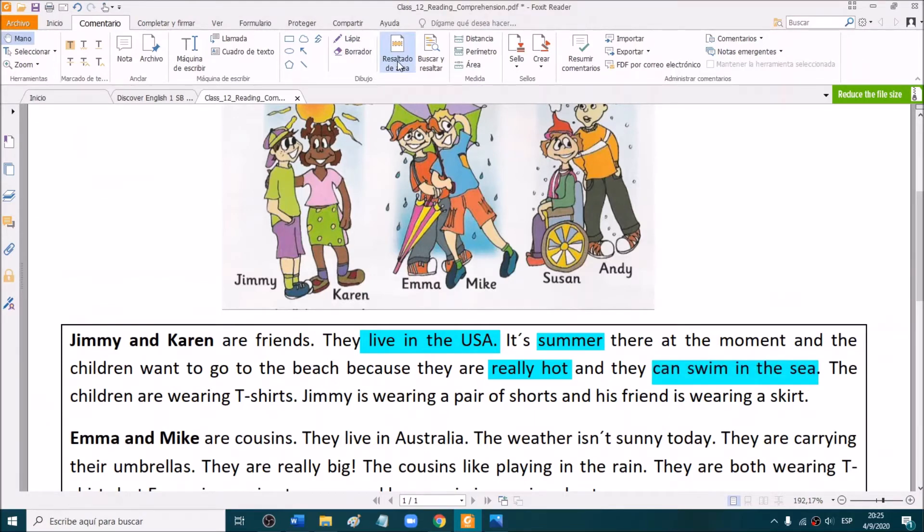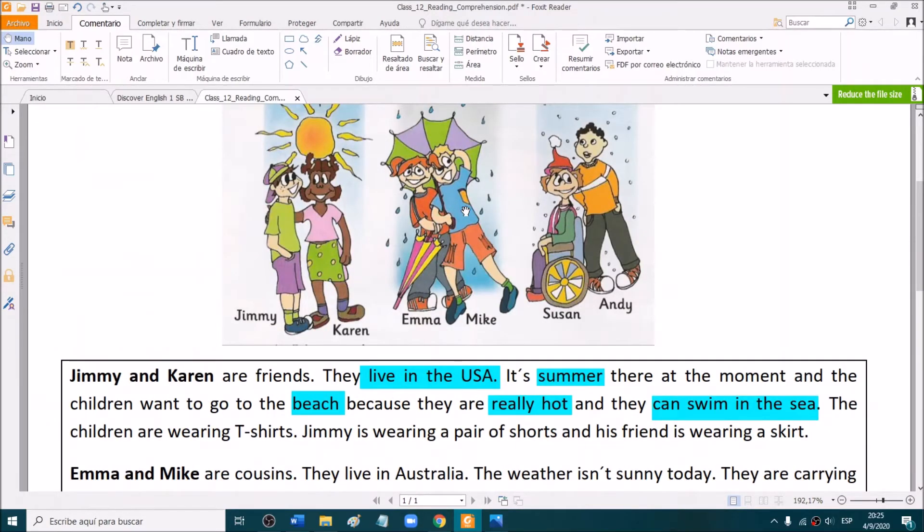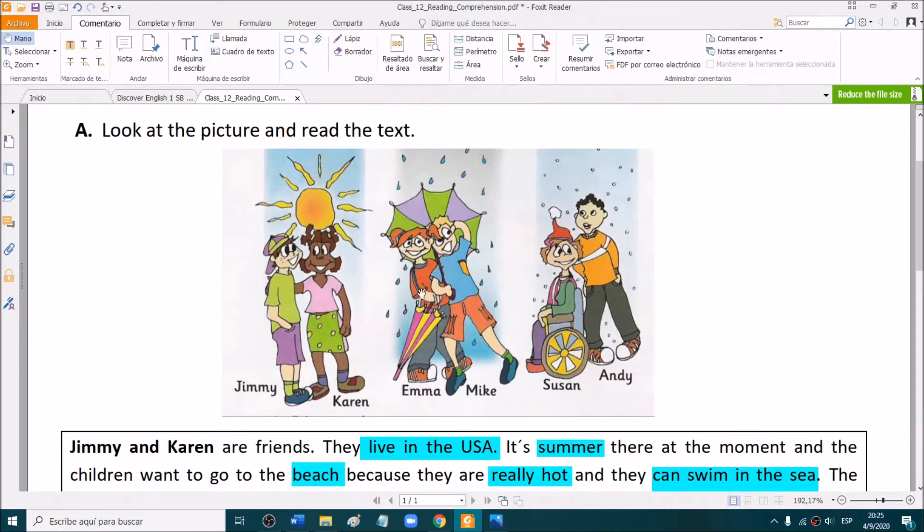The children are wearing t-shirts. Jimmy is wearing a pair of shorts and his friend Karen is wearing a skirt. They live in the USA and right now it's summer — so it's really hot and they want to go to the beach to swim in the sea. Now, Emma and Mike are cousins. They live in Australia. The weather isn't sunny today and they are carrying their umbrellas — they are really big. The cousins like playing in the rain. They are both wearing t-shirts, but Emma is wearing trousers and her cousin Mike is wearing shorts.